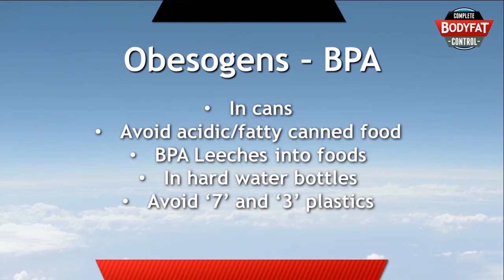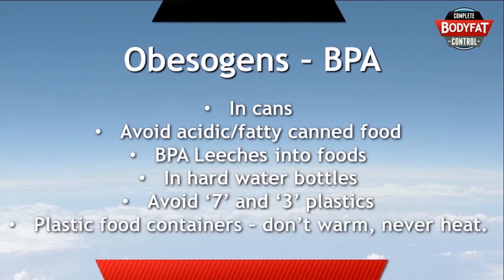BPA also shows up in plastic food containers you might get from a takeaway or fast food restaurant, or ones you buy for storage in your fridge. Never get them warm, never get them hot, and definitely don't put them in the microwave, because doing that promotes the BPA to leach out of the plastic and into the food you're about to eat.